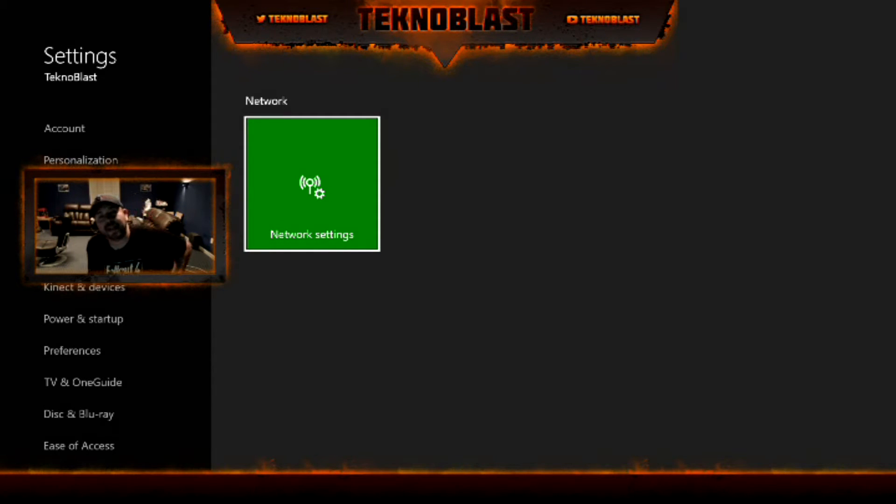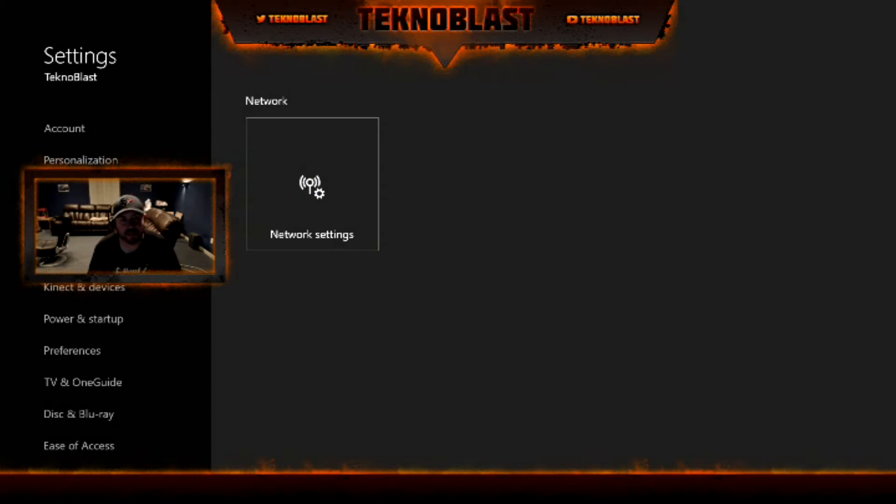Welcome back everybody, this is Technoblast. I'm going to make something very short and quick about storage. I've been seeing a lot of questions on Reddit, forums, and social media about whether an external hard drive can use partitions — and the answer is no.